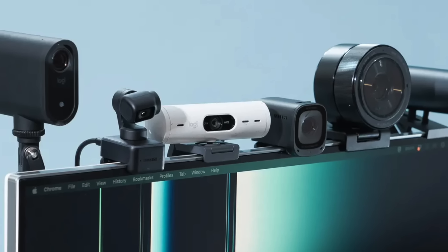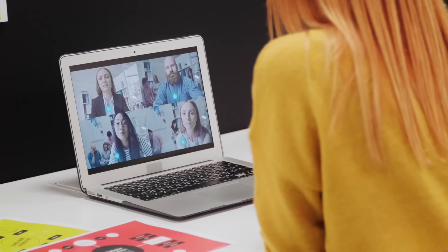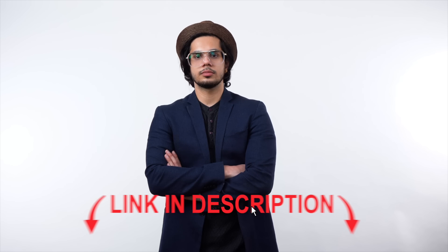Hey, what is up YouTube? In this video, I'm going to show you the top four webcams that you can upgrade to for better video quality for Zoom calls, streaming, or creating content. I'll also have purchase links for all the webcams discussed in my link below, so you don't have to go searching the net for them.